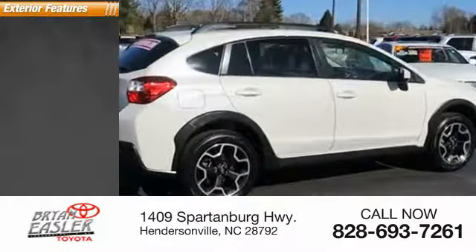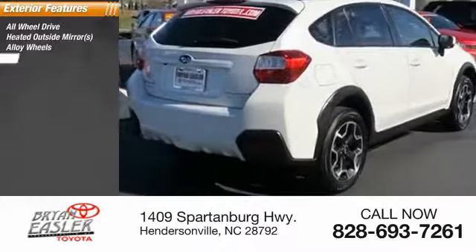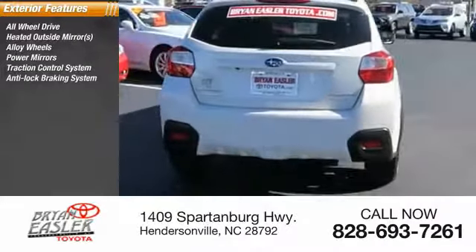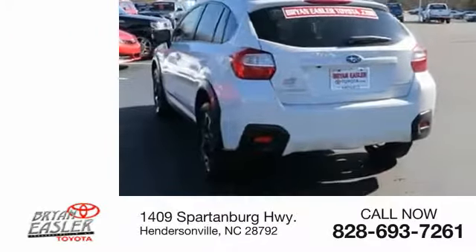Here are some of this vehicle's great options: all-wheel drive, heated outside mirrors, alloy wheels, power mirrors, traction control system, anti-lock braking system, rear window defroster, rear window wiper, and intermittent wipers.